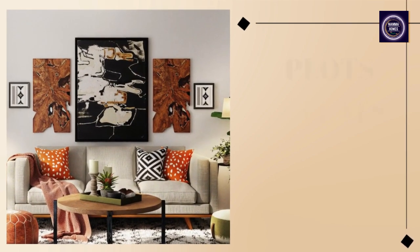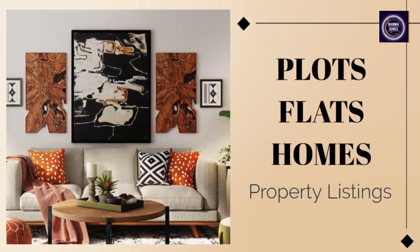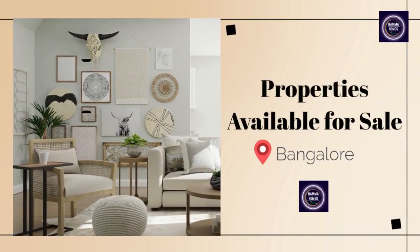Are you looking for plots, flats or homes in Bangalore? Here is the list of best properties for sale in Bangalore.